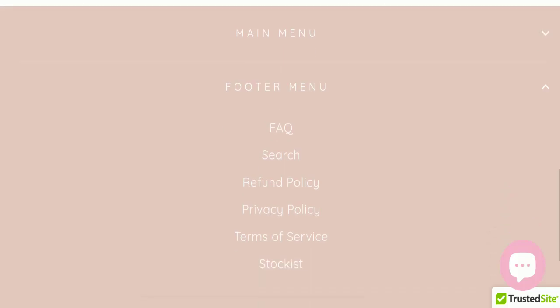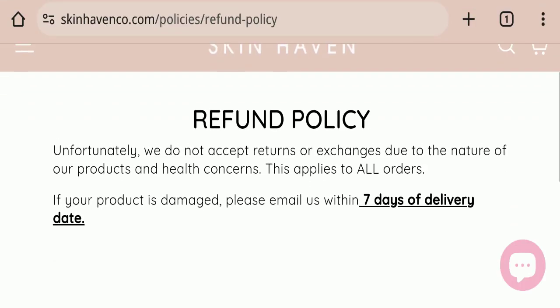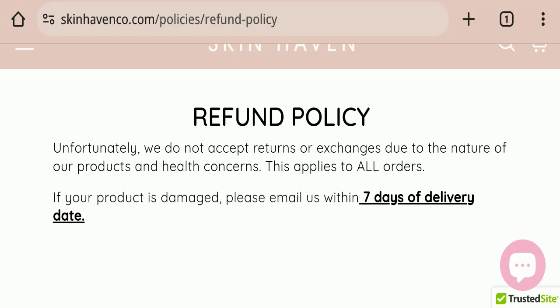Next, we will check the return and refund policy of this website. Unfortunately, they do not accept returns or exchanges due to the nature of their products and health concerns, which is a negative sign. However, if your product is damaged, please email them within seven days of the delivery date.